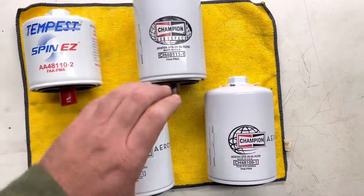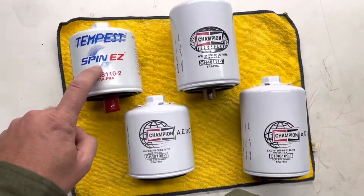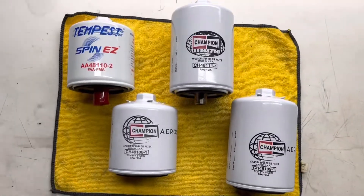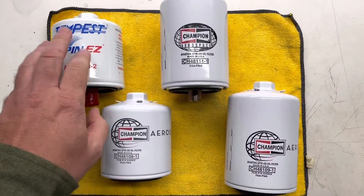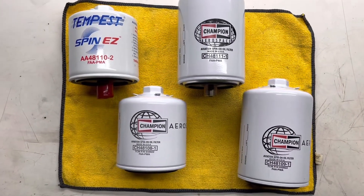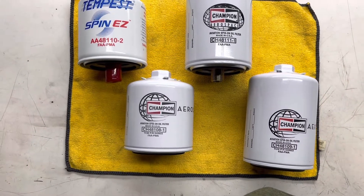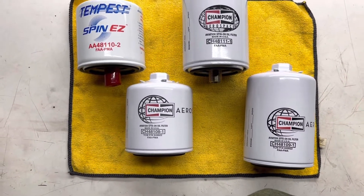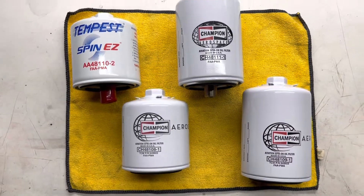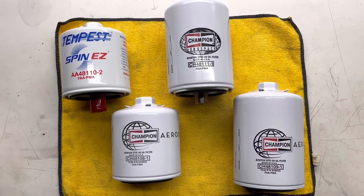I don't know if Champion filters will be made again anytime soon, so if you're in need of an oil filter or will be, go ahead and order some Tempest filters now and plan on waiting at least six months. I made an order in July, an order in September, and another order just tonight trying to restock my inventory.